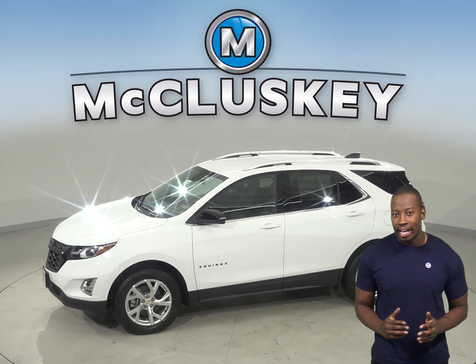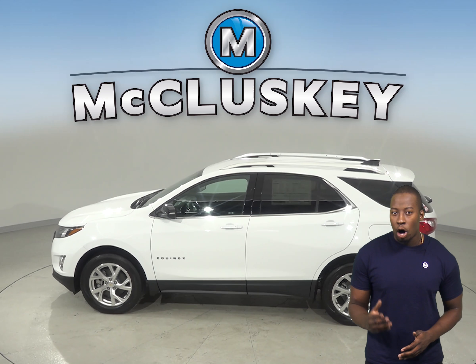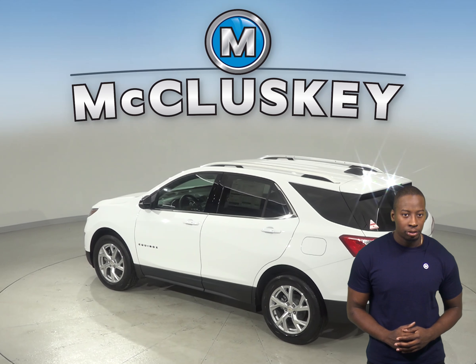The Chevrolet Equinox has a standard capless fueling system. The fuel filler is automatically opened when the fuel nozzle is inserted and automatically closed when it's removed. This eliminates the need to unscrew the cap and reduces fuel evaporation, which causes pollution.